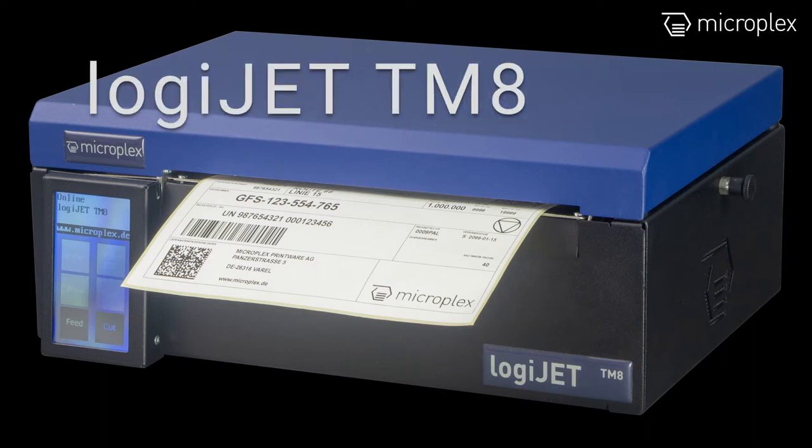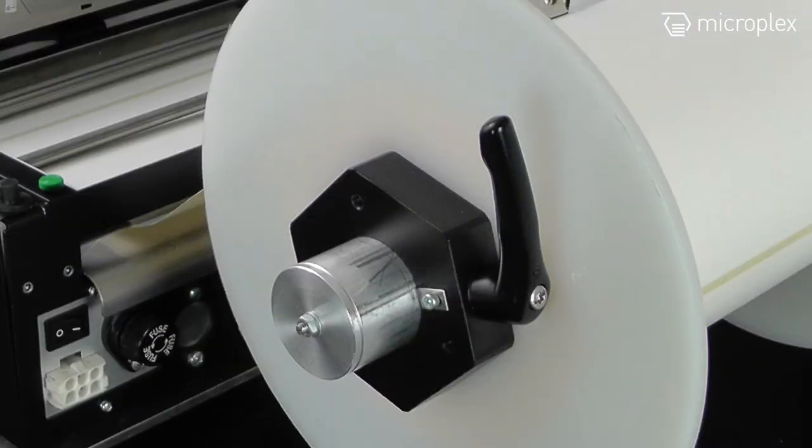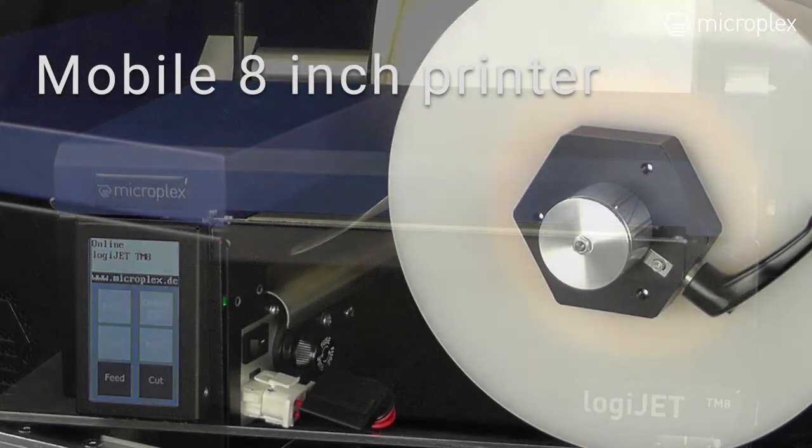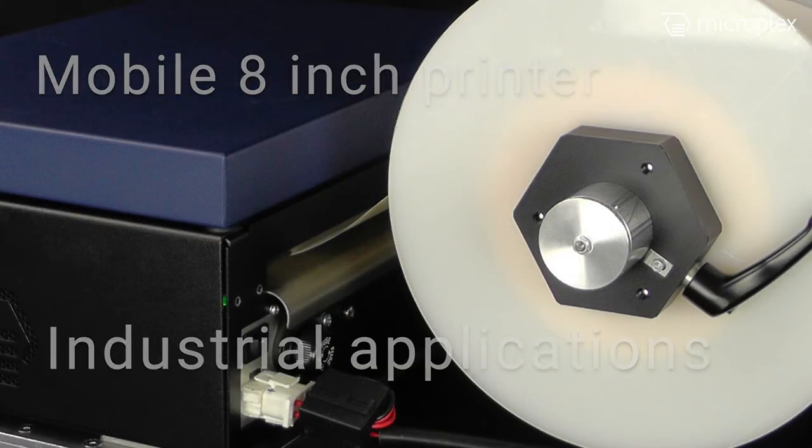Welcome to a new MicroPlex printer news video. The LogiJet TM8 is a fast, reliable and versatile mobile 8-inch direct thermal printer for industrial applications.